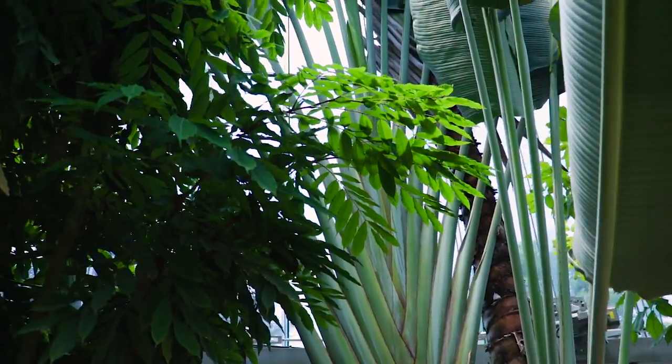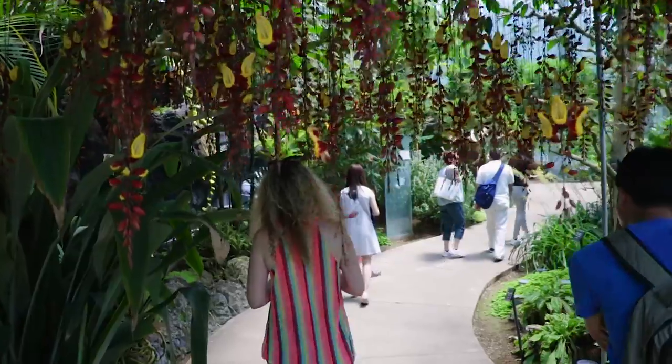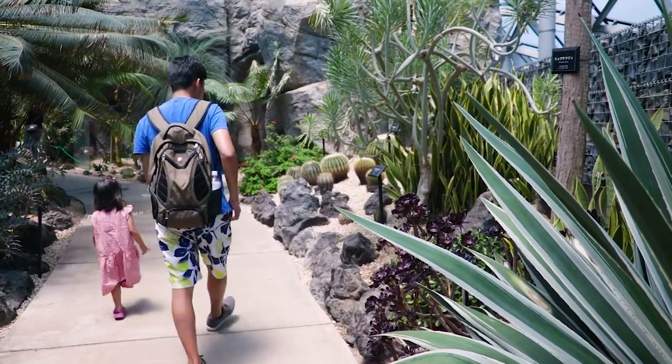Wow! We're inside the greenhouse now and it's so cool to look around — it's really interesting!